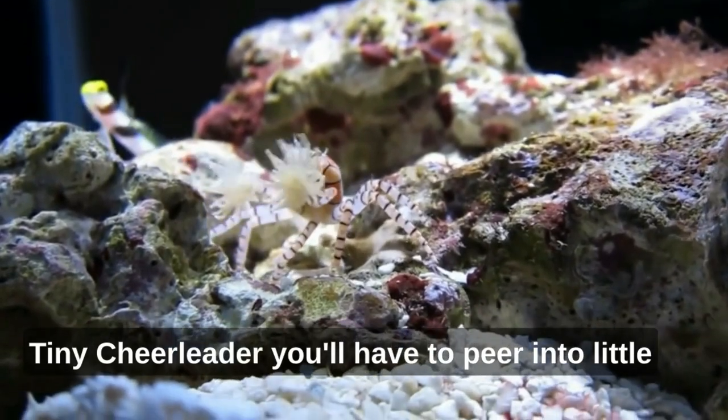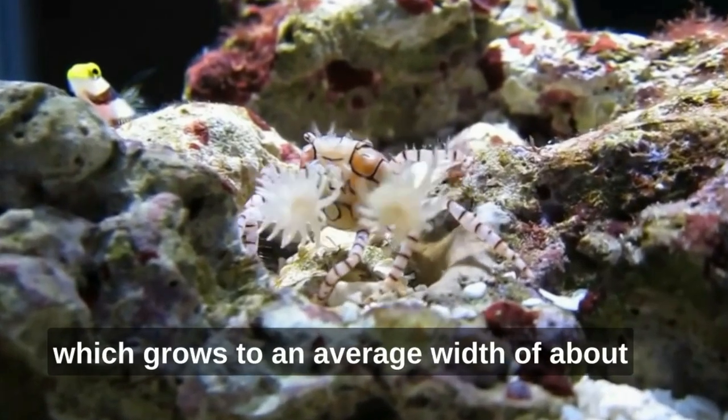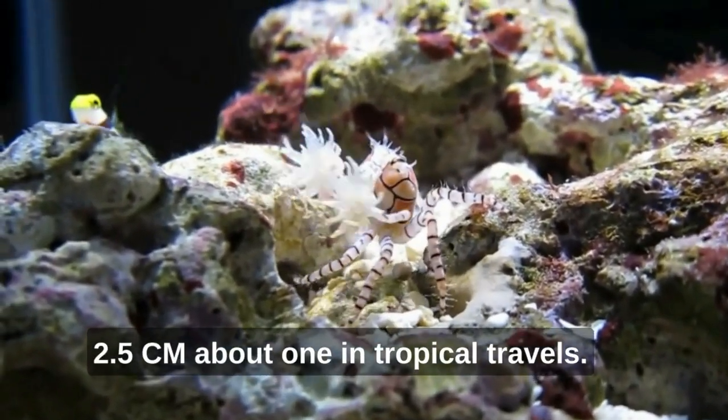Tiny cheerleader: you'll have to peer into little crevices to try and spot the pom-pom crab, which grows to an average width of about 2.5 centimeters — about one inch.